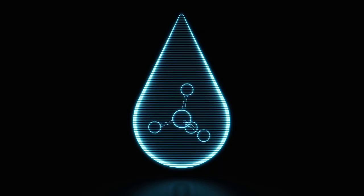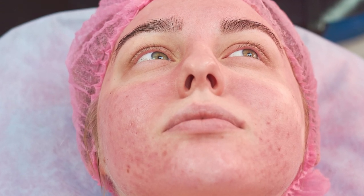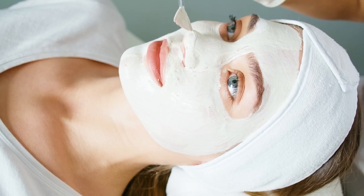Azelaic acid can clear blocked pores, and as it has antibacterial and anti-inflammatory properties, the acid can soothe the irritation and redness caused by blemishes or rosacea by encouraging cell turnover, revitalising the skin and reducing the look of scarring.